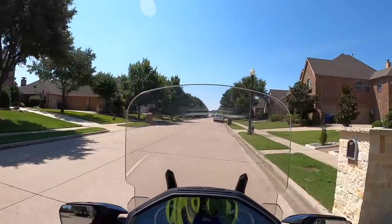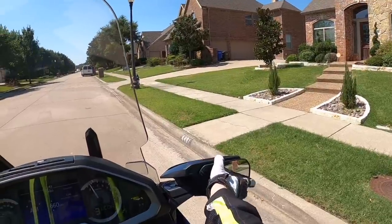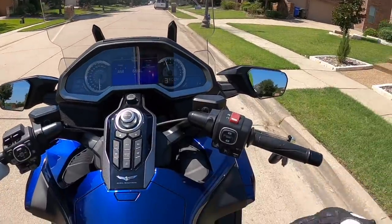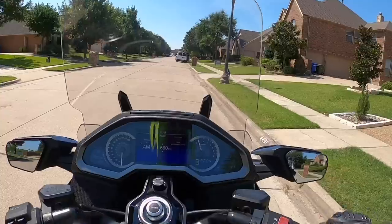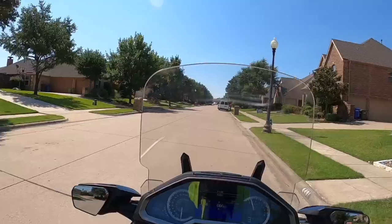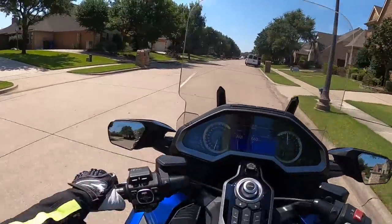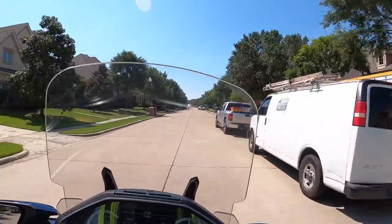I'm going to stop here and adjust my mirrors — they're not quite where I need them. There we go. I'm also noticing this Gold Wing has a little bit of a roar or kind of a lurching. Not sure if you can hear that. Doesn't seem to affect much — it might help if I put it in first gear. This particular bike could also benefit from a clutch adjustment.